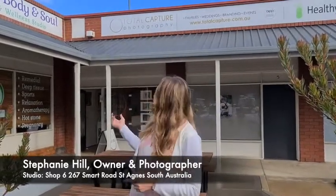Hi everyone, I'm Stephanie from Turtle Capture Photography. I just wanted to show you a quick studio tour of our space in St Agnes. We're located between Healthy Choices Chiropractic, which is my husband's practice, and a wellness studio. So come on in.